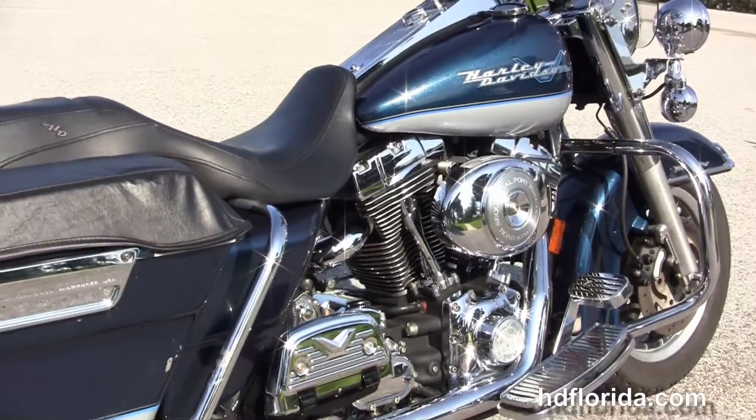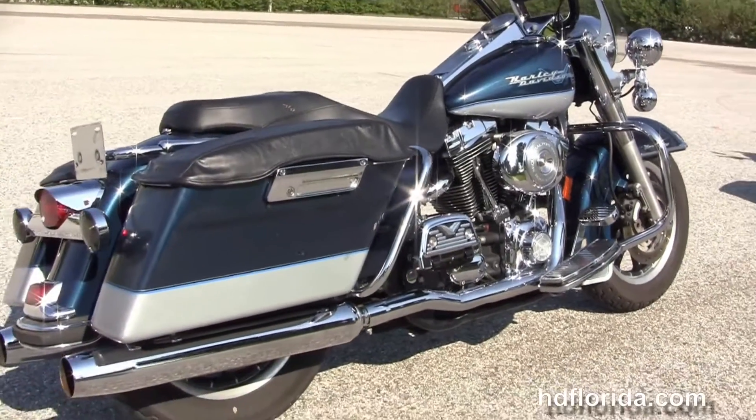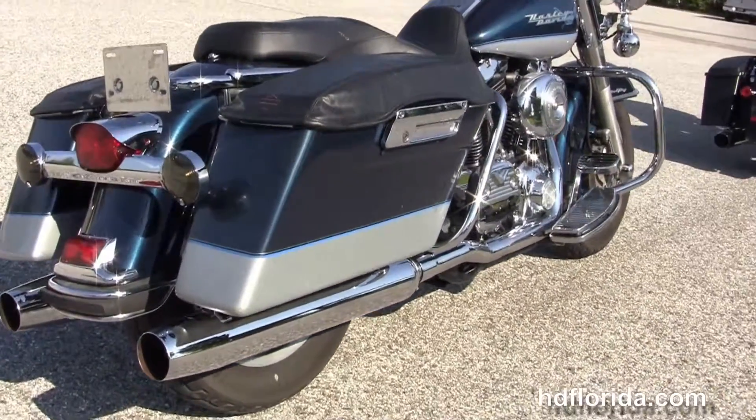It's got sequential port fuel injection with the upgraded Stage 1 fuel mapping and the upgraded high-flow air cleaner kit. We've got the upgraded floorboard insert for the rider with the upgraded matching brake pedal pad, and we've also got the upgraded chrome passenger floorboard cover.